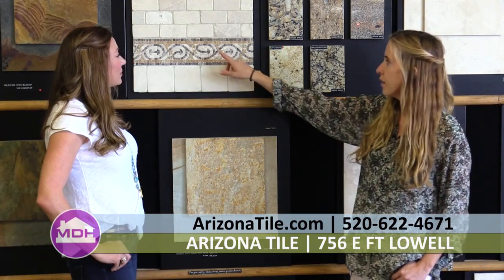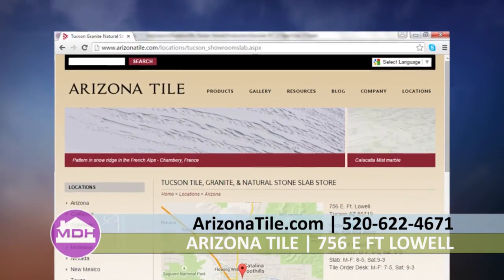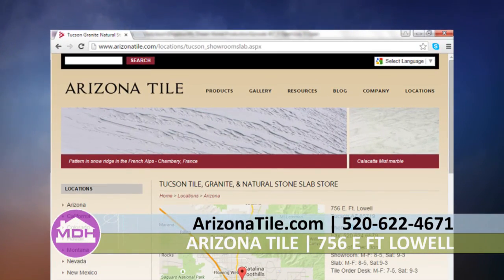This accent piece is really beautiful — can you tell me a little bit more about it? This is a little Estelle that has three different colors of tumbled marble in it. It's a very popular one — it kind of pulls in the lights and it works great with the colors in the Giallo Portofino as well. I can see this in a shower as well as in a backsplash. It works in a multitude of areas — sometimes people even put it on the floor for transition. You can visit our website at ArizonaTile.com or call us at 520-622-4671, option one for the showroom.